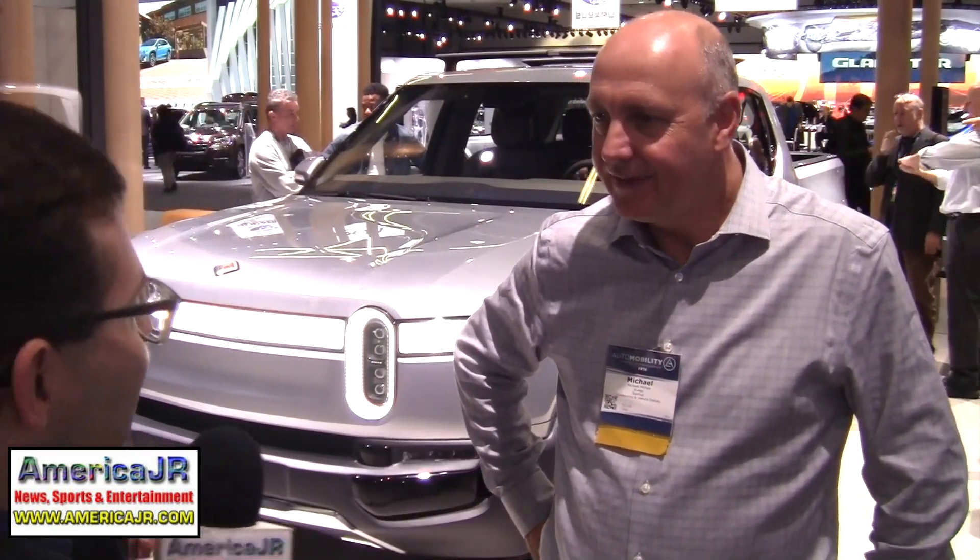Welcome back to the 2018 LA Auto Show. I'm Jason Residlo, reporting for AmericaJR.com, and I'm being joined by Michael McHale with Rivian. So go ahead and talk to me about this new electric pickup truck.